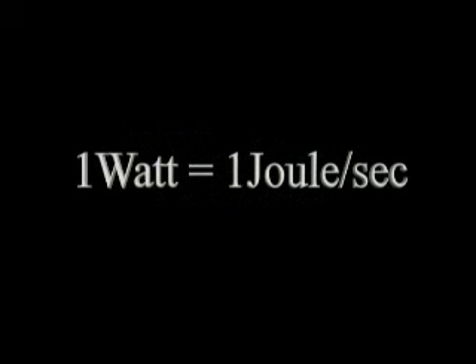Energy often changes from one form to another. Energy is measured in joules, while power — the rate at which energy is being used — is measured in watts. A power of one watt means that energy is being delivered or consumed at the rate of one joule per second.